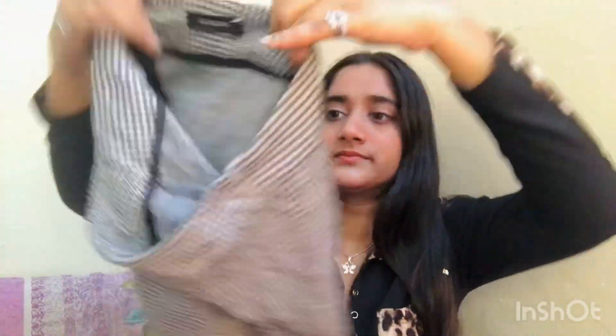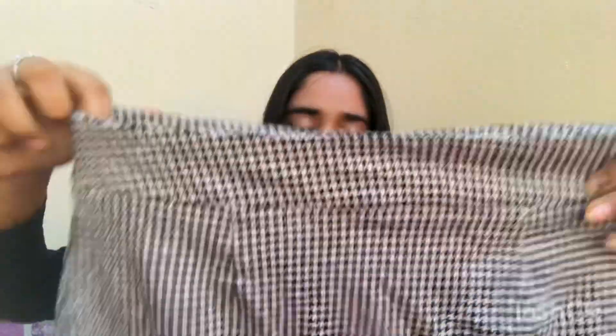The third skirt is this plain block design skirt, which is also very trendy right now. And I was watching some videos and saw that tweed — knitted design skirts — are very trendy, so I got one in that design. It looks so pretty; it has some golden work and is multicolored, so I really like it and I'll be wearing it often.